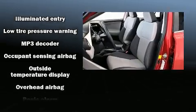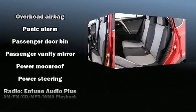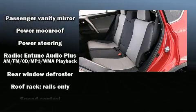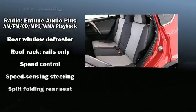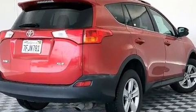Electronic stability control stands out as a technologically savvy innovation, keeping you better connected to the road. It also arrives with a Carfax history report, providing you peace of mind with detailed information.